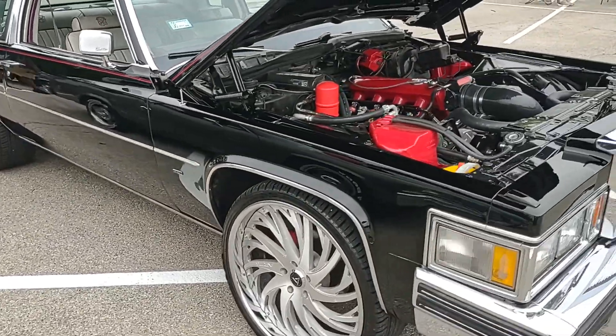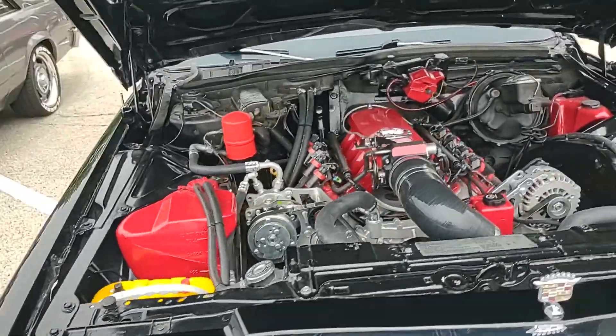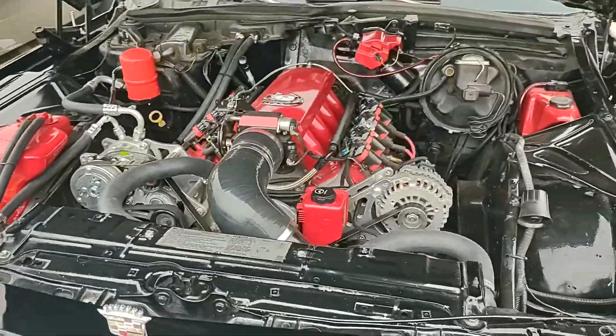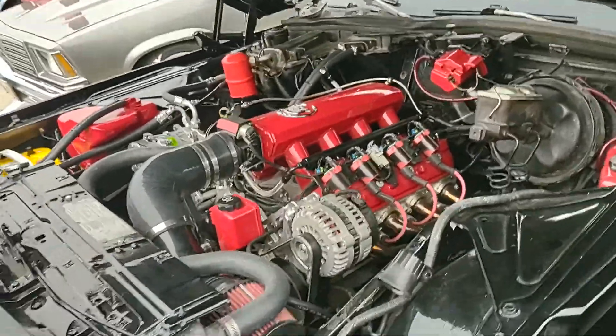According to the owner, this is an LS2 with LS3 heads and an LS6 cam, with a 2800 stall torque converter. That's per the owner and I have no reason to doubt it.